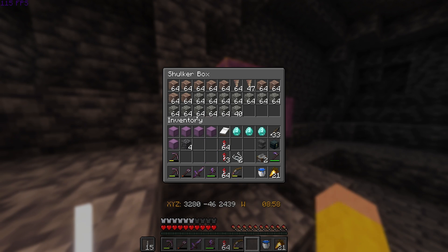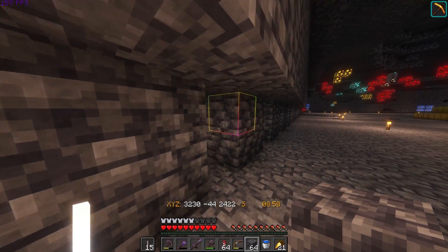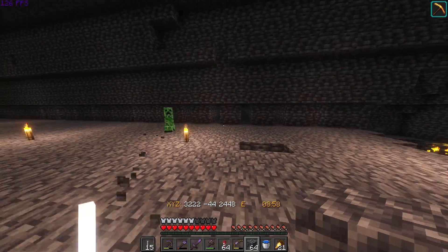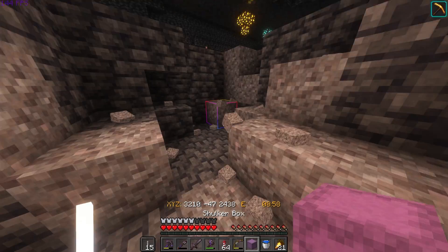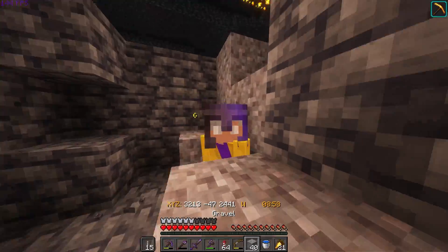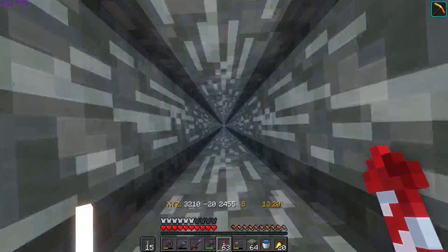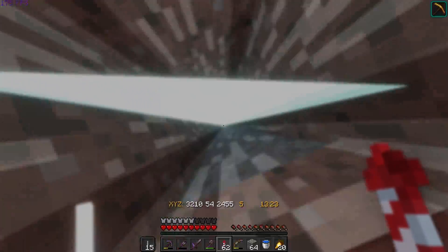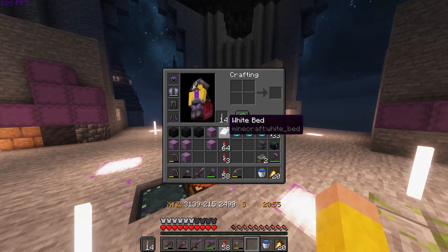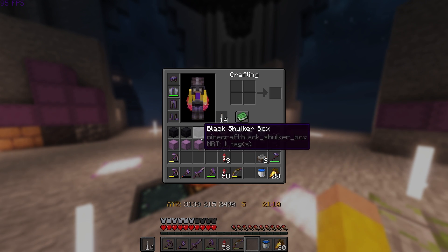We've got almost 13 stacks of tuff. I suppose this means back to strip mining. I'm seriously starting to wonder if this is the most effective way to find tuff. On the other hand, we're making excellent progress in the deepslate department, which is going to come in handy later for the roofs. I'm out of shulker boxes and my shovel is getting worn down. After some reorganizing, we have just under a shulker box and a half of tuff so far.